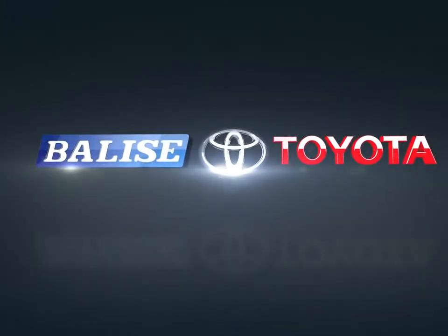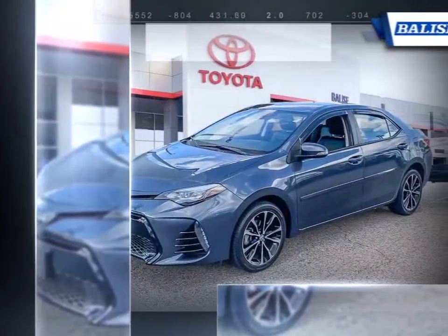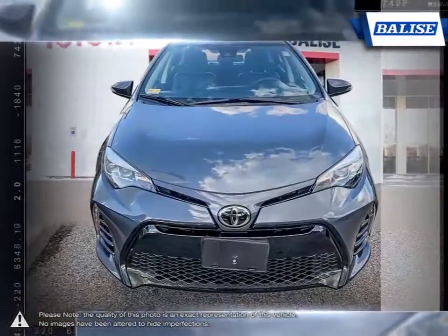Welcome to Belize Toyota. Today we're looking at a 2018 Toyota Corolla. Among the vast selection of small sedans available, the Toyota Corolla continues to stand out as a top choice year after year.